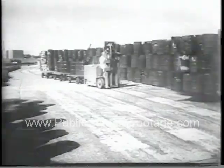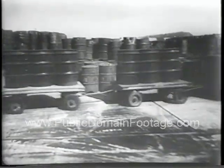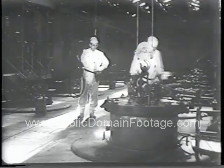Behind the scenes at the largest plutonium-producing plant of the world's third ranking atomic power, Britain. This is Windscale, where two separate atomic piles transmute enriched uranium into the raw material of the atomic bomb — the basic fuel of nuclear power.